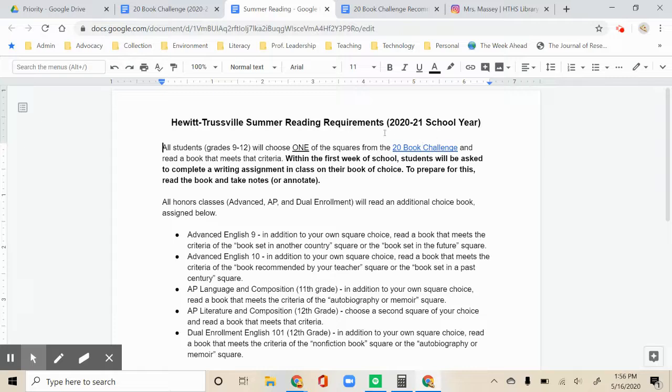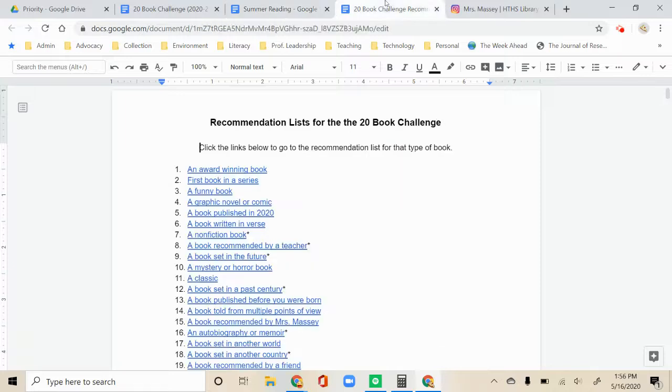To prepare for the writing assignment, you might want to annotate or take notes on your book. We hope that this allows you more choice so you can read a great book that's just right for you. We've included a list of recommendations for each square to get you started, but these are just recommendations, so you don't have to read any of the books listed.